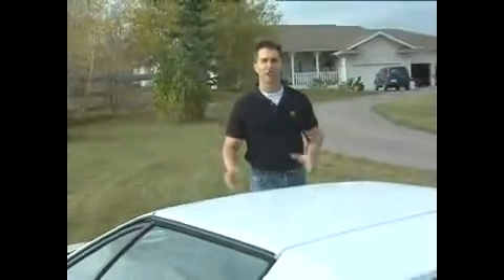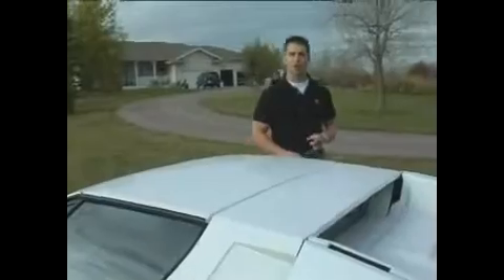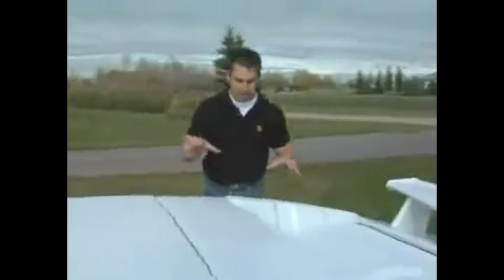Lamborghini has produced some of the most incredible 12-cylinder cars on the road. What many people don't realize is they also made some incredible 8-cylinder cars like this — the Lamborghini Jalpa, one of only 410 ever made, named after a Spanish breed of fighting bulls, true Lamborghini tradition.